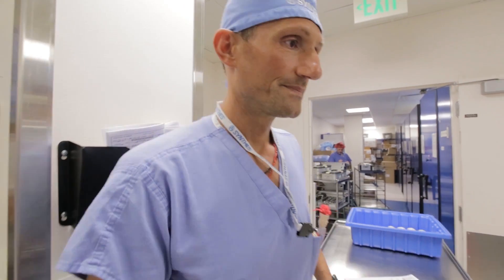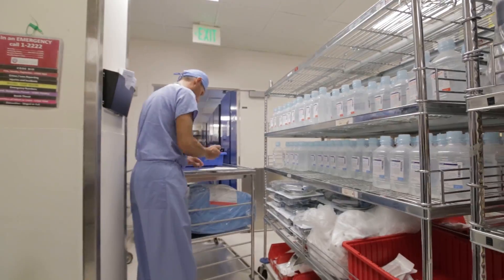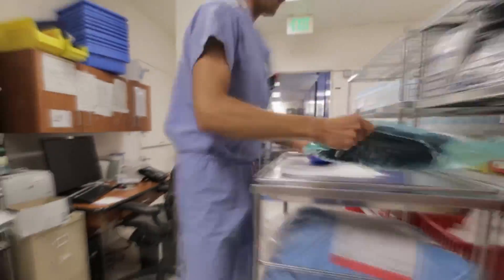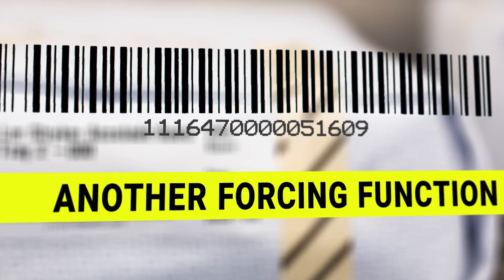This is Dario, an SP technician known as a puller, loading the case card with both durable instruments and disposable items as listed on the DPC. Almost a million instruments circulate through SP each month, and some are extremely expensive. Each instrument is barcoded as an efficient, highly reliable method to track it all.